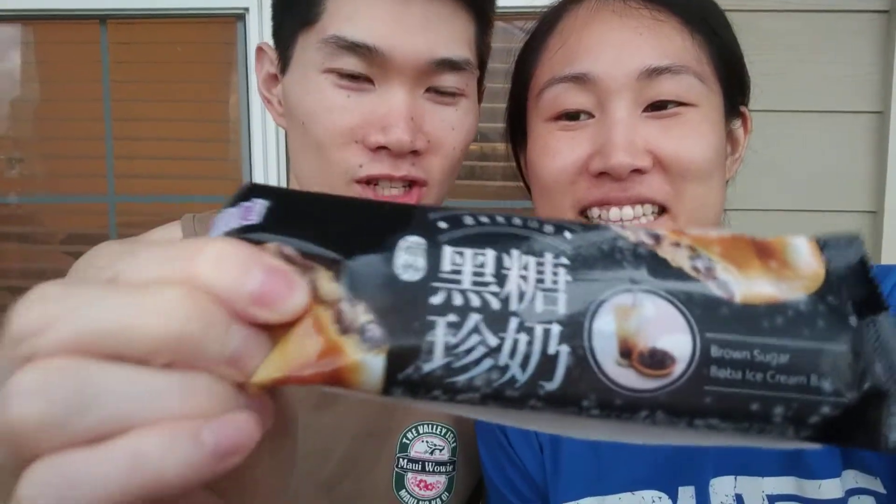Hi. This is the Boba Brown Sugar Ice Cream Bar Review. We heard about it from our friends and they said it was really good, so we bought a box from H Mart today. The box only consists of four and it sold for $8.99 in Houston, so kind of expensive, but it's like a boba in an ice cream, so maybe that's why.